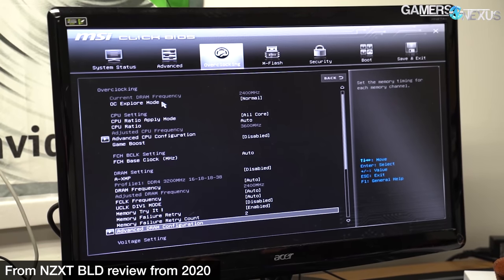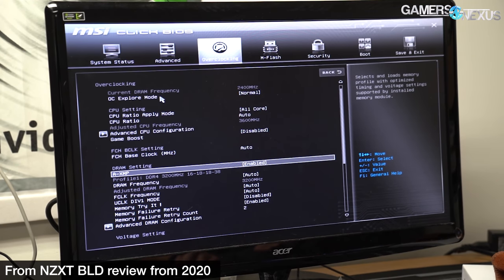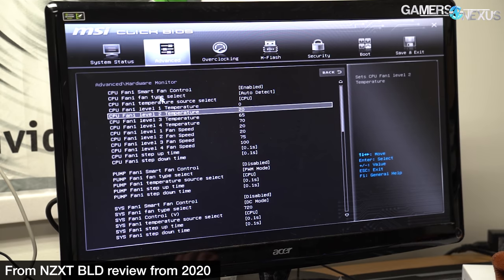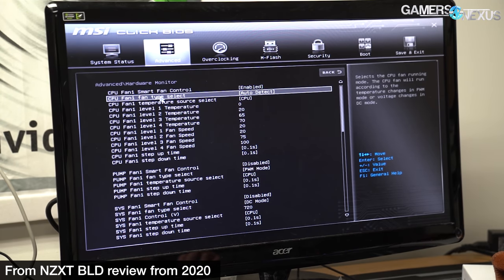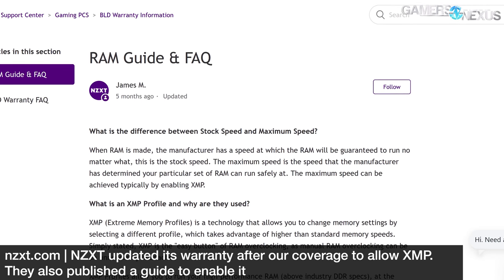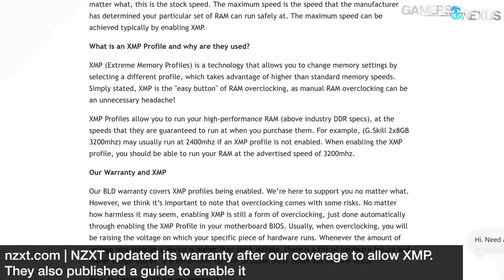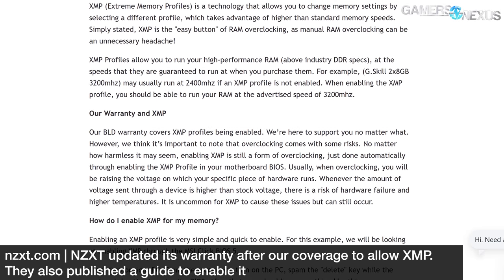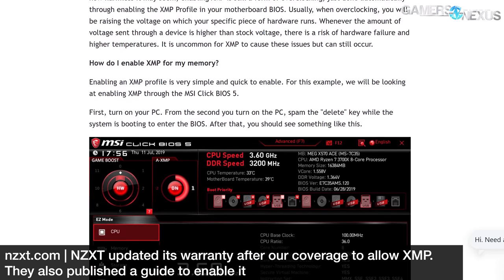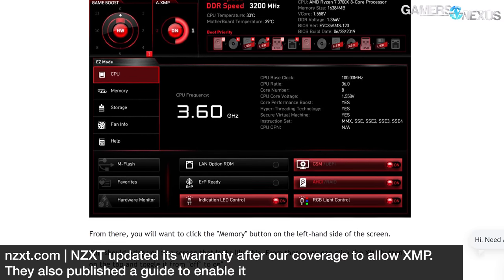Even after years of being criticized by reviewers, system builders still often neglect to enable XMP to actually achieve the higher memory speeds advertised on the product. We've seen manufacturers like CyberPower, iBuyPower, Walmart, and NZXT misrepresent systems by listing the memory speeds modules can achieve while failing to configure those speeds in BIOS. The end result is you're overpaying for something that isn't even configured as advertised — especially for someone who doesn't know better. This isn't hard to fix, but it should be fixed if you think you're paying for 3600 MHz RAM and you're running at 2666 instead. Some manufacturers claim XMP violates the warranty or is dangerous, but don't let them scare you — we've never heard of XMP actually causing damage in the real world.